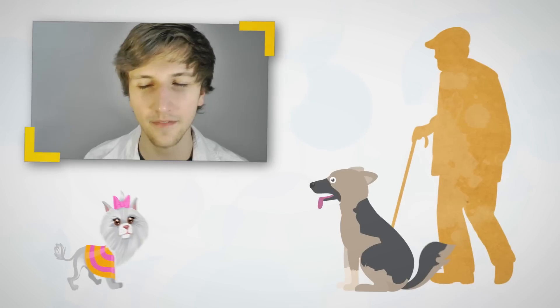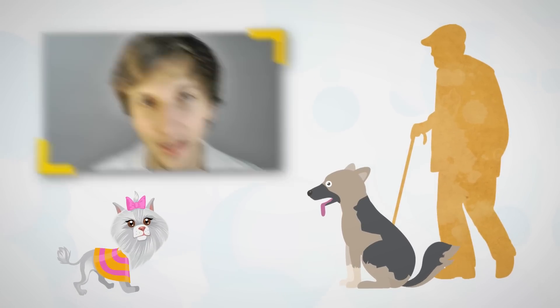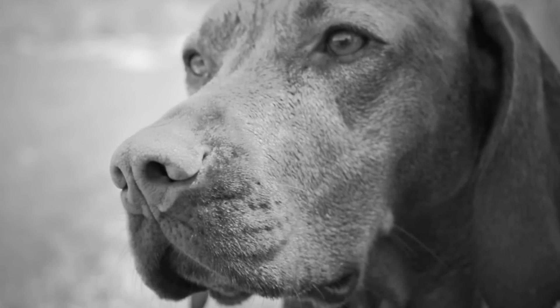Dogs have been credited for being man's best friend, and even though we're not all dog people, and women can have dogs as best friends too, scientifically speaking, dogs are quite interesting. When it comes to the vision that dogs have, most people have the misconception that dogs can only see in black and white, and other than that, most people are left in the dark about what kind of vision dogs actually have.